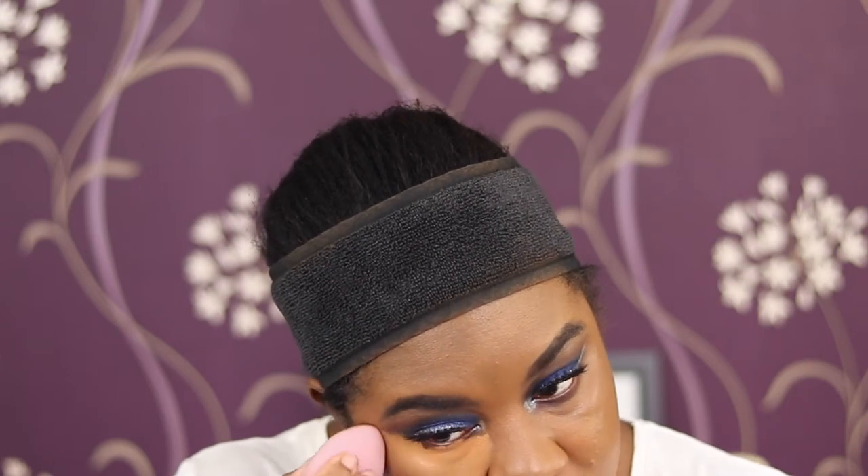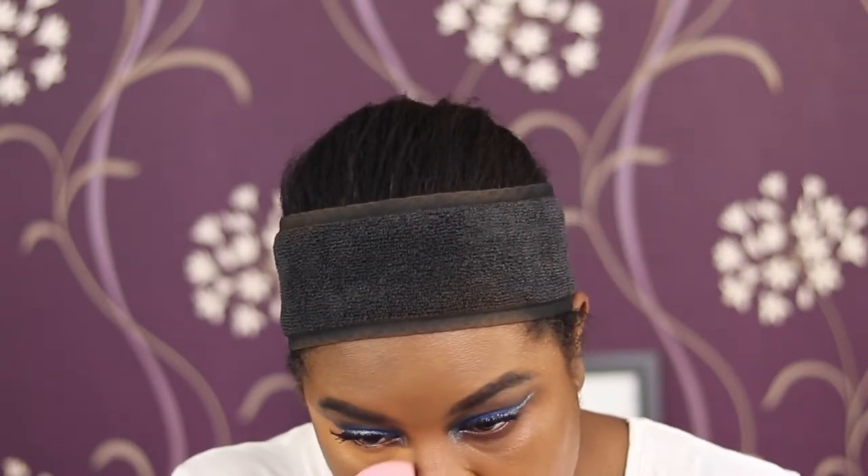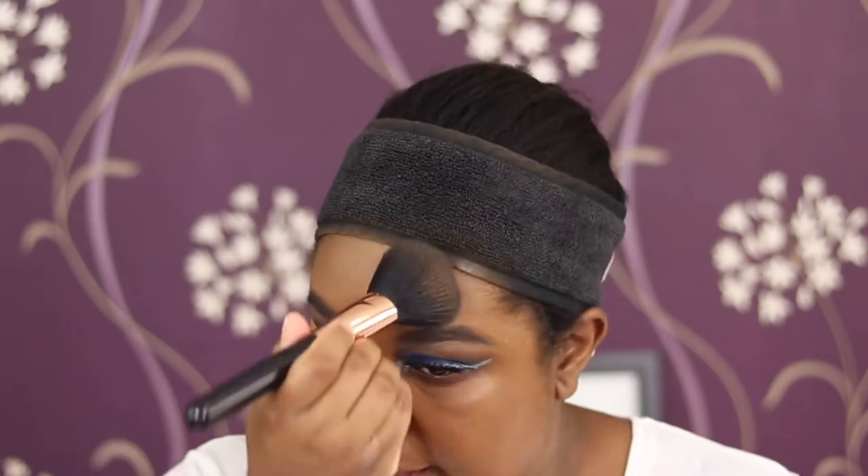Using my Too Faced Born This Way concealer in Maple - that's standard for me. Sometimes this is also why I don't do my lower eye makeup until after because I just ruin it anyway. Setting my face now with the Hourglass Veil Powder. I've been liking this powder but because I'm oily it doesn't really do much for oil control - it does add quite a nice sheen. I got the mini of that as well - I'm not spending $60 upwards on a powder I don't know will work.